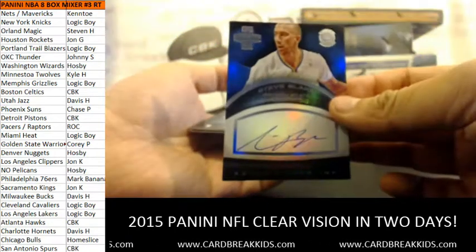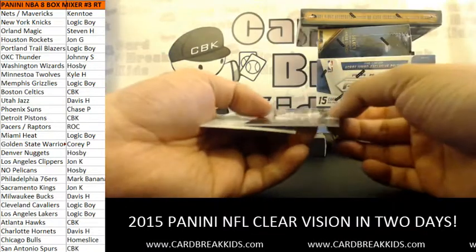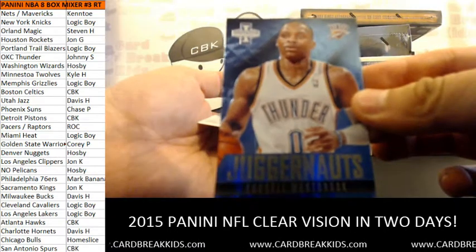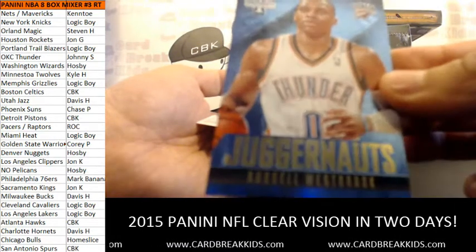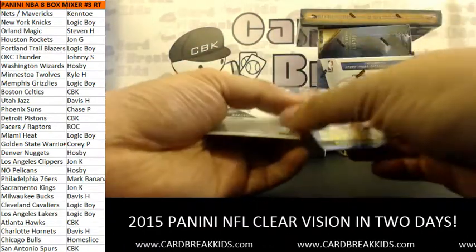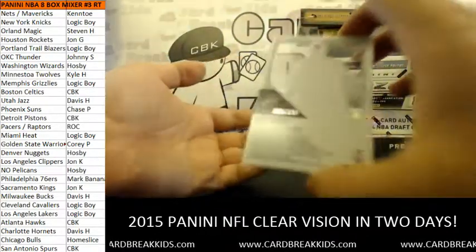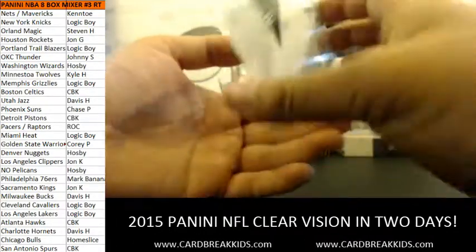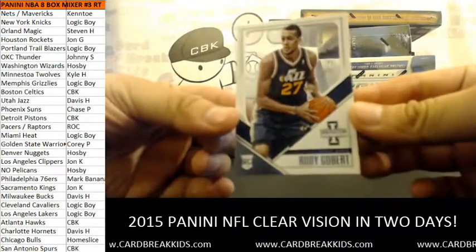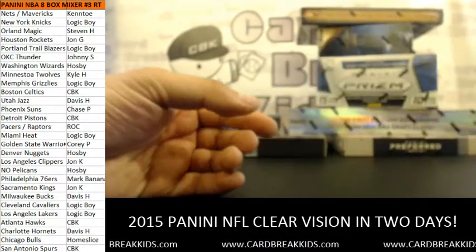Juggernauts insert — Russell Westbrook for the OKC Thunder. That's Johnny's. And 56 out of 199 — Rudy Gobert, nice! Another one for Davis: numbered insert rookie card of Rudy Gobert. That trade is working out for you well thus far.